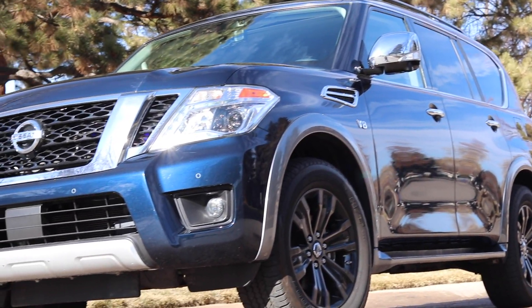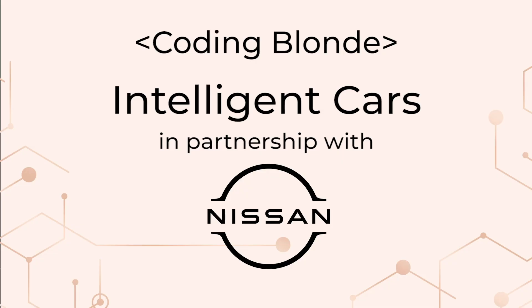We live in an era of automation and smart devices, so of course those developments have found their way into the car industry. Let me show you some of the most exciting innovations in that space. It's fascinating how technology can improve our lives and make us more productive, more confident, and so on. I'm super excited to show you some of the features that will take your driving experience to the next level.